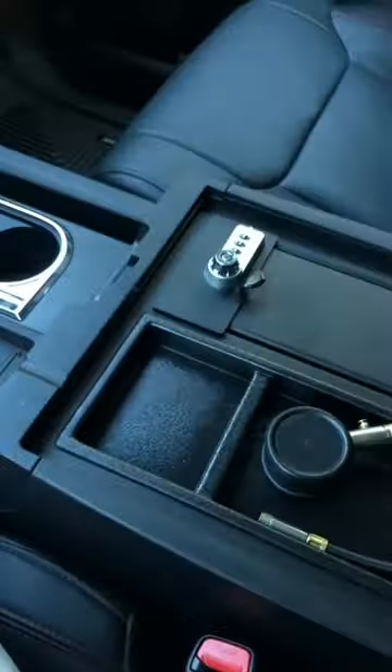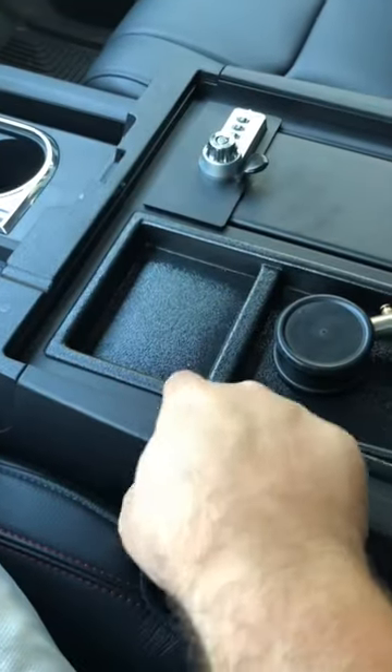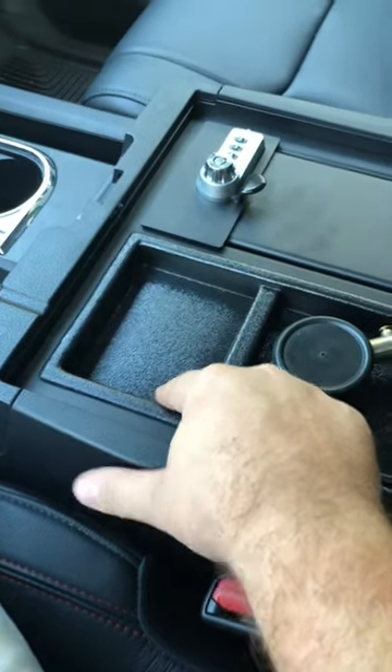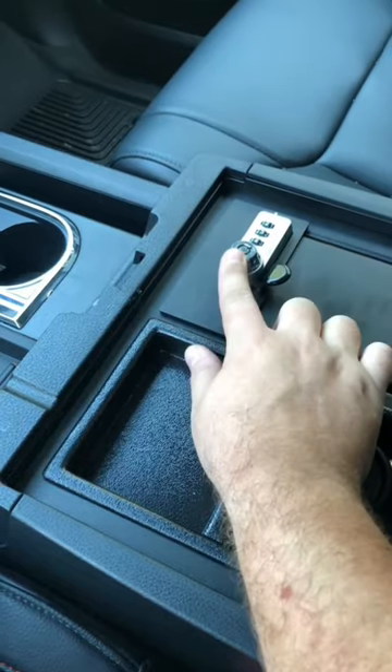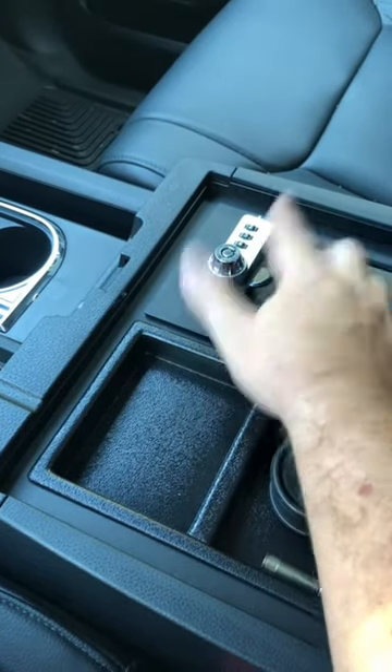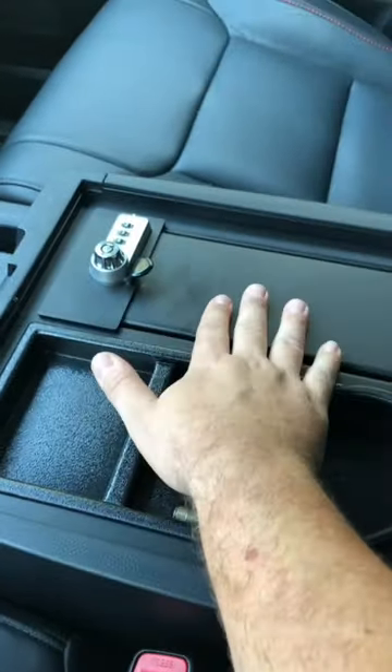it is a center console safe. You have a tray here that's completely removable, and there's open space under here. But over here you have a lockbox — everything can be stored away. You could use it with a code, and it also comes with a special key, so it's a combo lock. You could change that to what you want and keep everything safe in here.